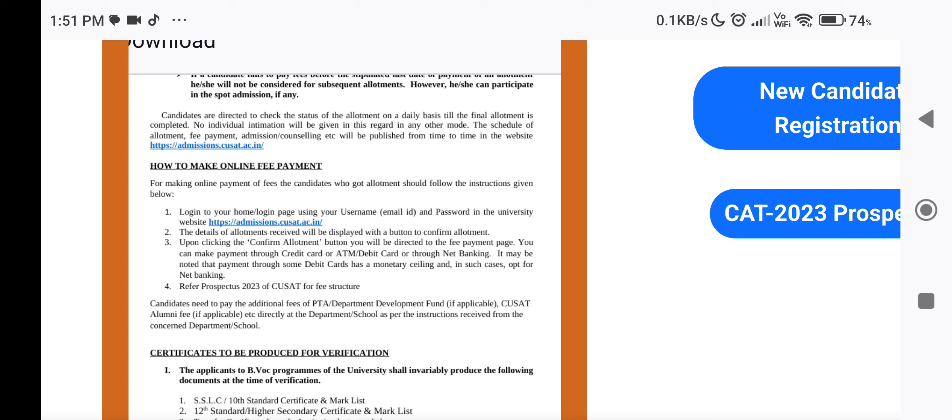If you want to pay by credit card or debit card, you will need to use net banking. There will be options for debit cards as well. If you want to use net banking, you can do that. If you want to know about the fees, you can find fee details in the prospectus.